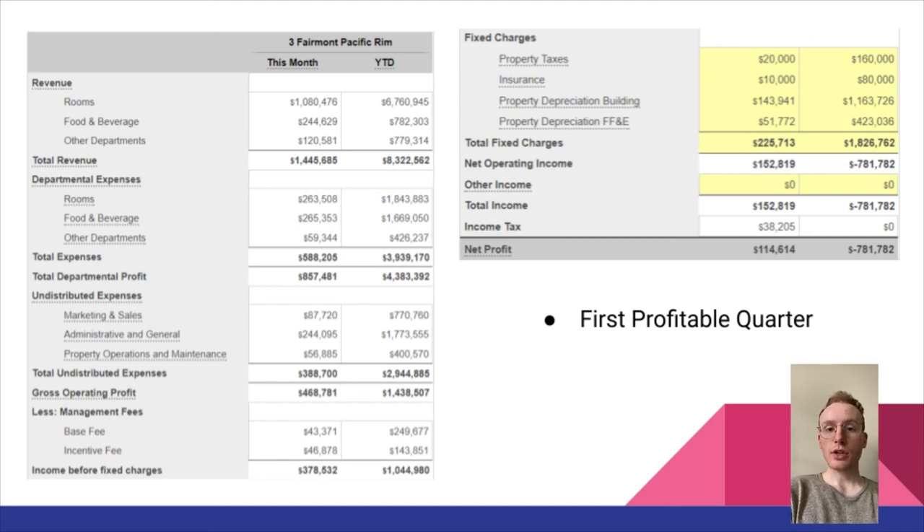Costs stayed relatively the same and didn't really increase, so we were not only making more money but not spending any more either. We ended with a net profit of $114,614. Year to date we were still in the red due to losses from quarters one and two, but in every area we generated a profit for quarter three. This allowed us to start capturing market share and finally allowed the hotel to become profitable.